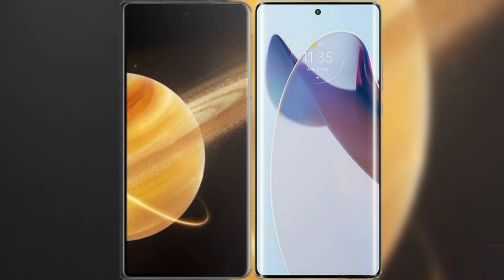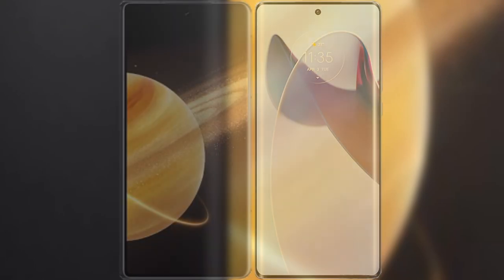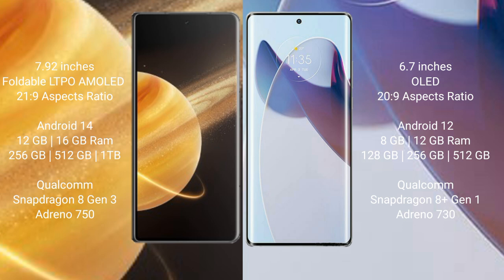I will compare the new Honor Magic V3 with Motorola Moto X30 Pro. Honor Magic V3 comes with a 7.92-inch foldable LDPAMOLED display and aspect ratio 21:9. Moto X30 Pro has a 6.7-inch LED display with aspect ratio 20:9.